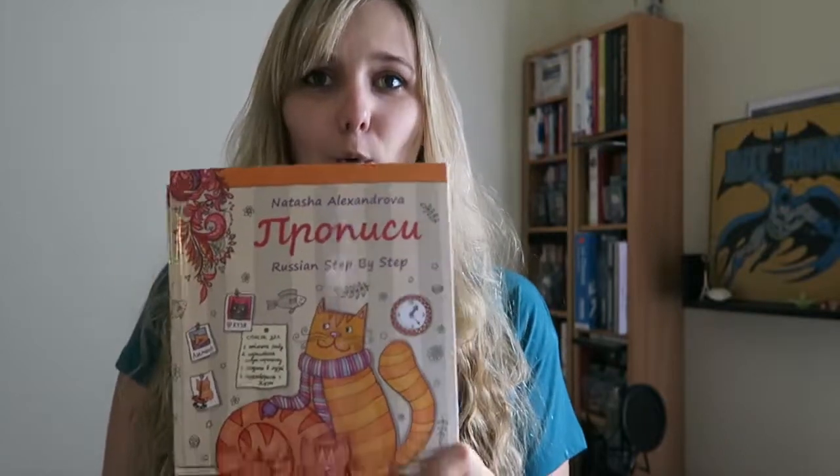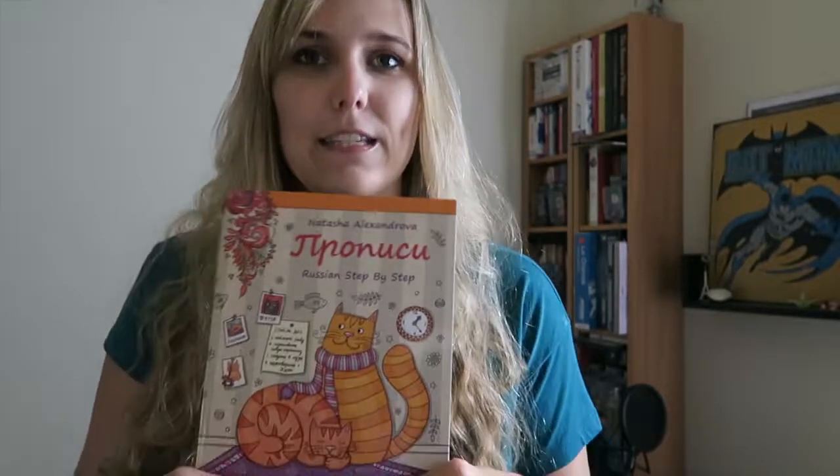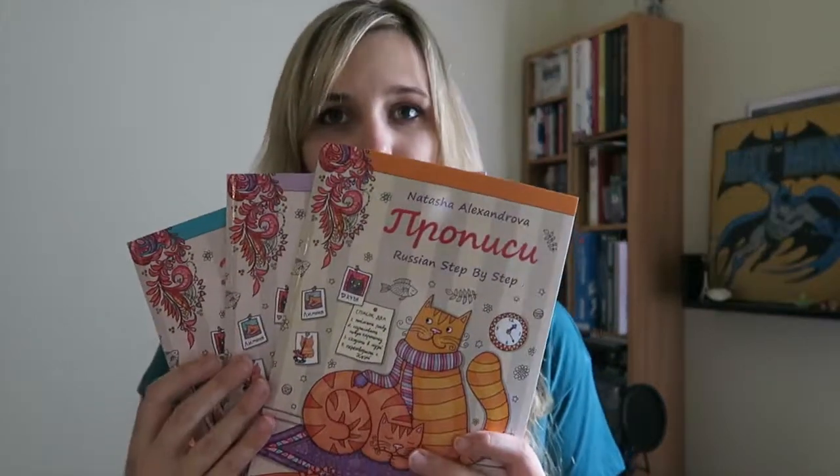One of the other things I really like from Russian Step-by-Step are their handwriting workbooks. This is actually one of my favorite things to work with. These Russian penmanship workbooks have really helped me with my Russian handwriting, which can be somewhat messy. Russian cursive is pretty difficult — it's very different from English or French cursive.